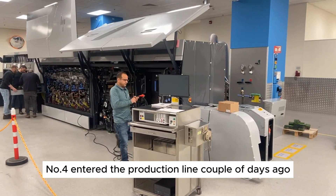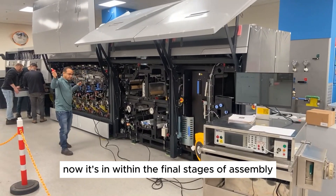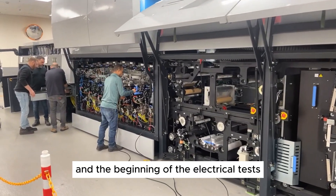Number four entered the production line a couple of days ago. Now it's in the final stages of assembly and the beginning of the electrical tests.